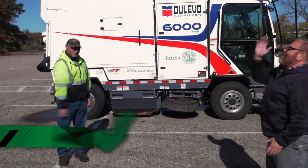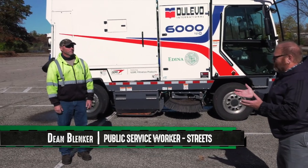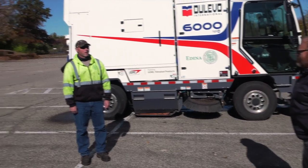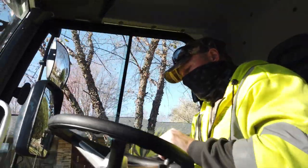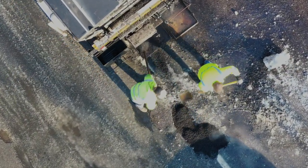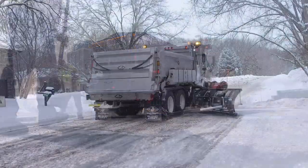Nice to meet you Scott. Virtual handshake, nice to meet you. Likewise. Tell us a little bit about how long you've worked for the city and what else you do. I've been with the city almost 20 years, and when I'm not sweeping, we are typically doing a lot of blacktop work, milling, overlaying, patching, that type of thing. That usually takes up most of our job during the summer and plowing in the winter.